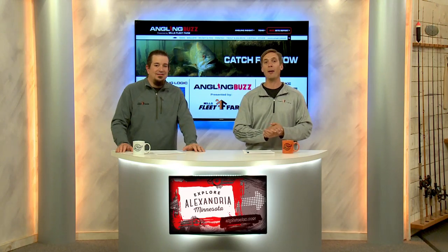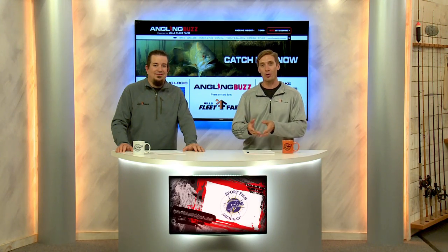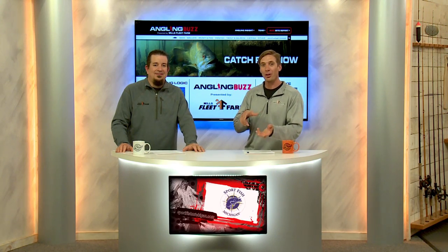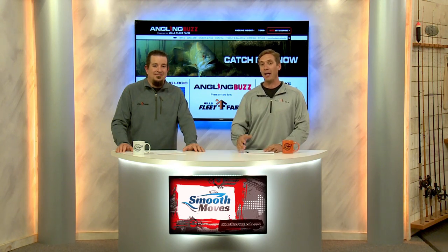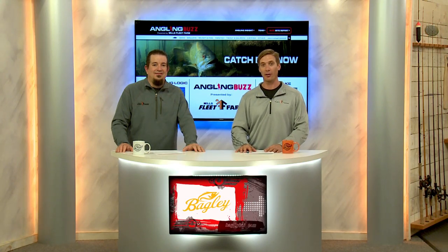A lot of bass tournament guys utilize underwater cameras — not only for finding fish and understanding the types of weeds down there, understanding forage — they'll actually put them on poles, look under docks, drop them on deep rock piles to see if it's walleyes or bass. Having a camera under the water definitely shortens that fish finding process.